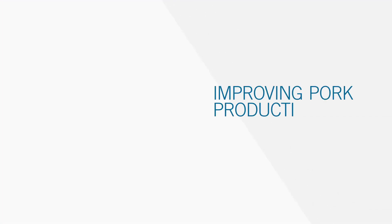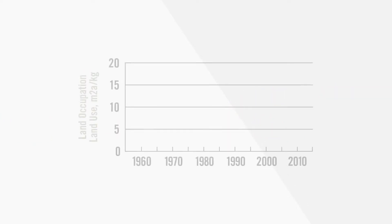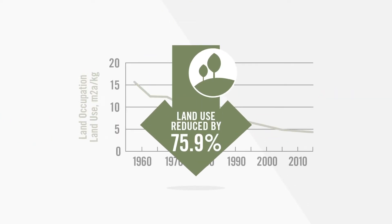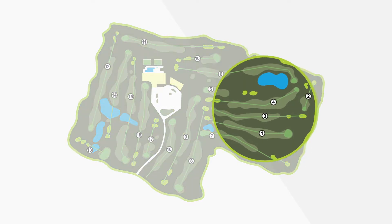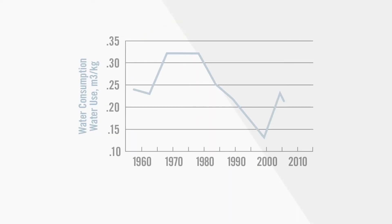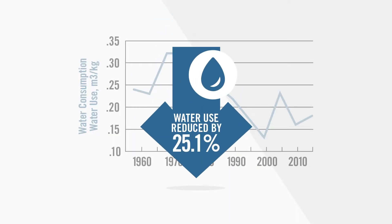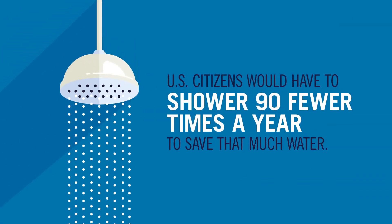Producing a pound of pork is now more efficient and environmentally friendly, requiring 75.9% less land. That's like reducing an 18-hole golf course into a four-hole course. Pig farmers now use 25.1% less water — the average US citizen would have to shower almost 90 fewer times a year to save that much water.